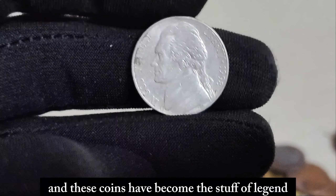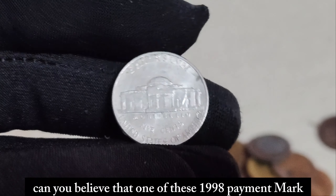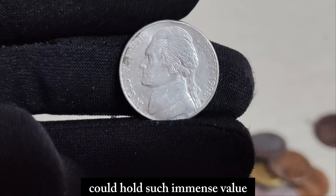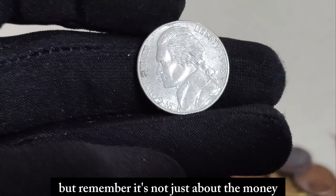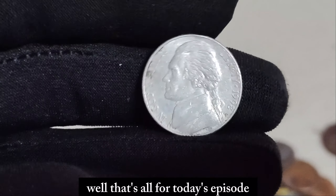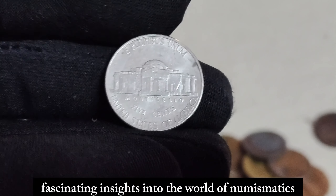Fast forward to today, and these coins have become the stuff of legend in the numismatic world. One of these 1998 P Mint Mark Jefferson nickels recently sold for a staggering $1.4 million. It's truly mind-blowing to think that something as small as a nickel could hold such immense value. So if you're lucky enough to come across one of these rare gems in your pocket change or hidden away in grandma's attic, you could be sitting on a small fortune. But remember, it's not just about the money — each of these nickels tells a story, a piece of American history that's as valuable as any treasure. Don't forget to like, share, and subscribe for more fascinating insights into the world of numismatics. Until next time, happy collecting!